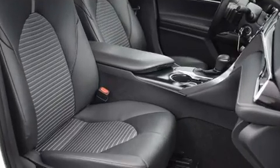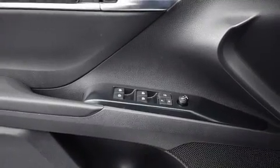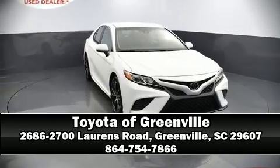Brake assist technology provides extra pressure when applying the brakes. This vehicle has achieved certified pre-owned status by passing Toyota's comprehensive certification process. Stop by our dealership or give us a call for more information.